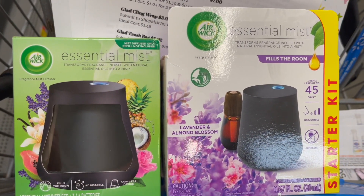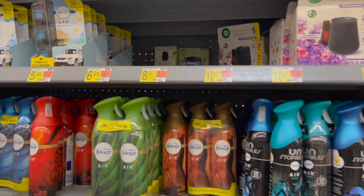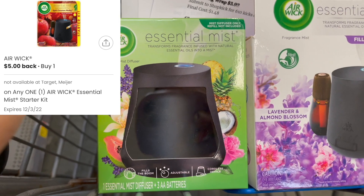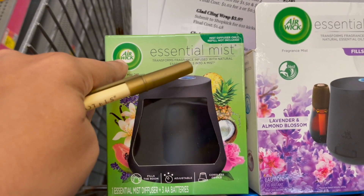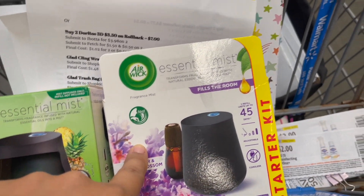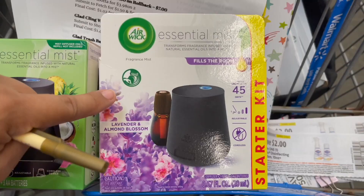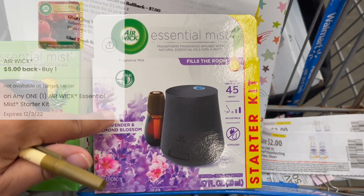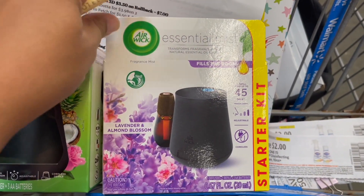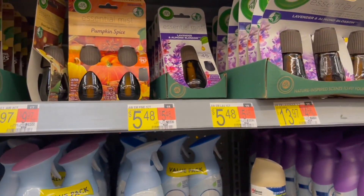Next deal is on the Air Wick essential mist. Option one: pick up the diffuser only, priced at $8.97, submit to Ibotta for $5 back and to the Coupons app for $5 back, making it free and a $1.03 money maker. Option two: pick up the starter kit with oil included at $10.97, submit to Ibotta for $5 and to Coupons.com for $5 back, making your cost just 97 cents. I'm going to go ahead and pick up the starter kit since the oil refill alone is $5.48 — you're actually getting a better deal with the diffuser and oil together.